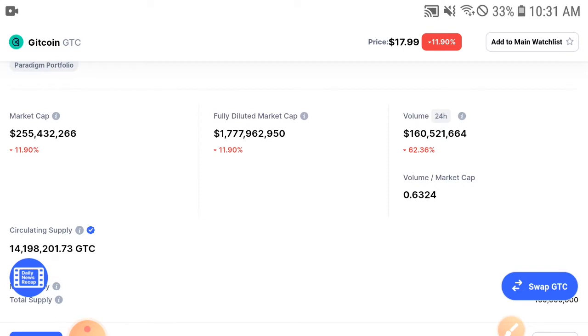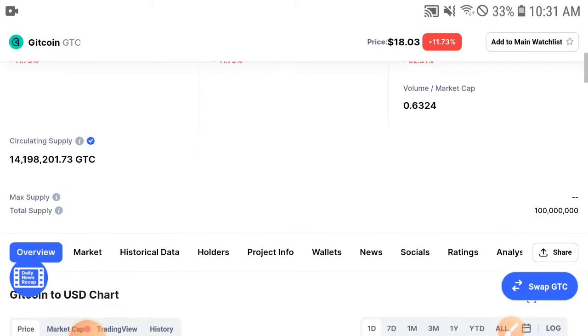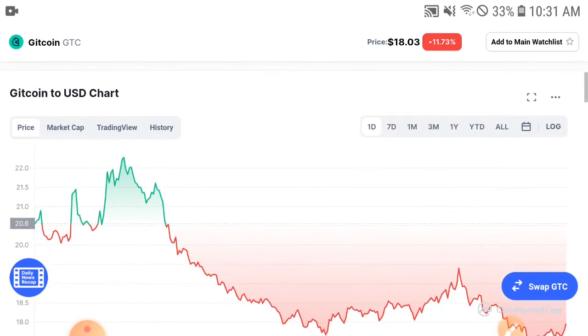That is a simple rule of the cryptocurrency market: after a fall, there is a jump. So right now Gitcoin is completely in the lows, completely in the fall. So it's a patience time, it's a holding time.